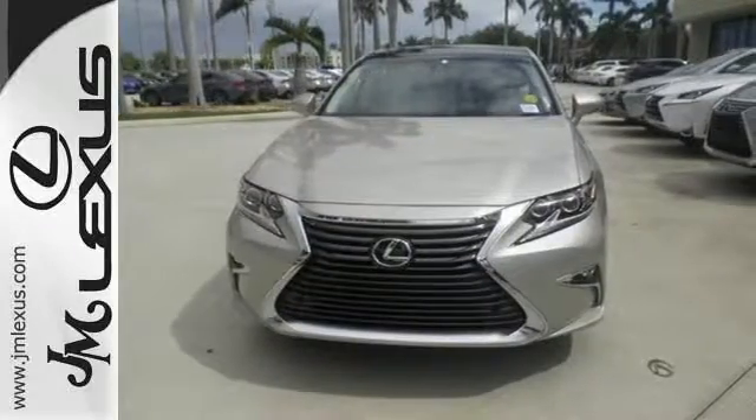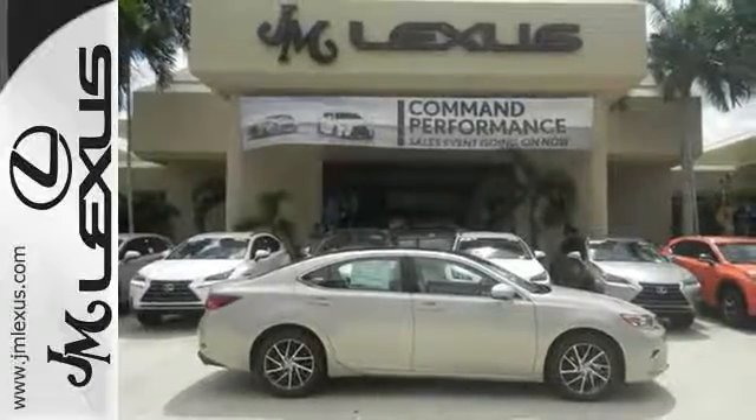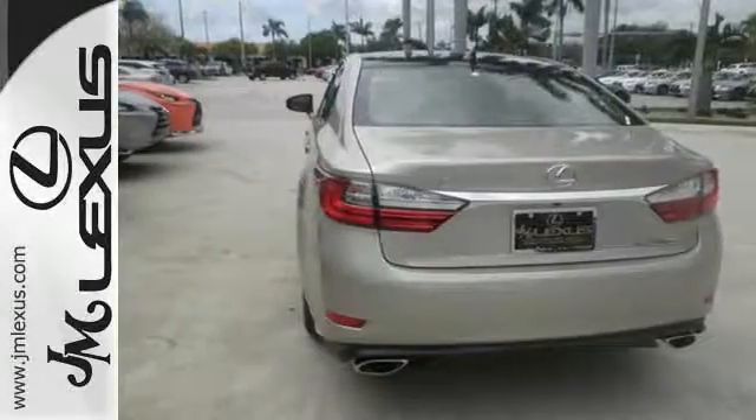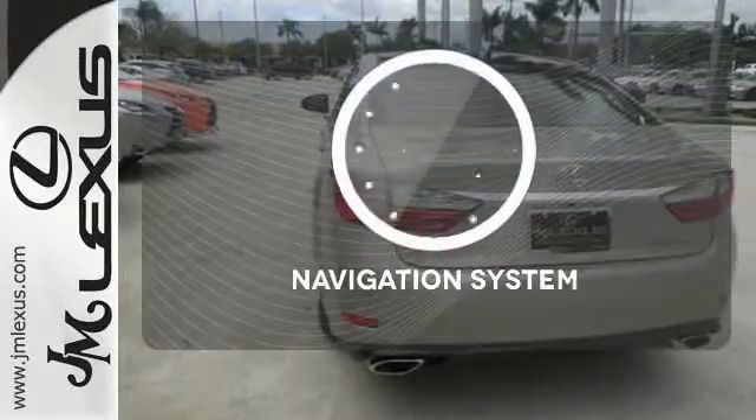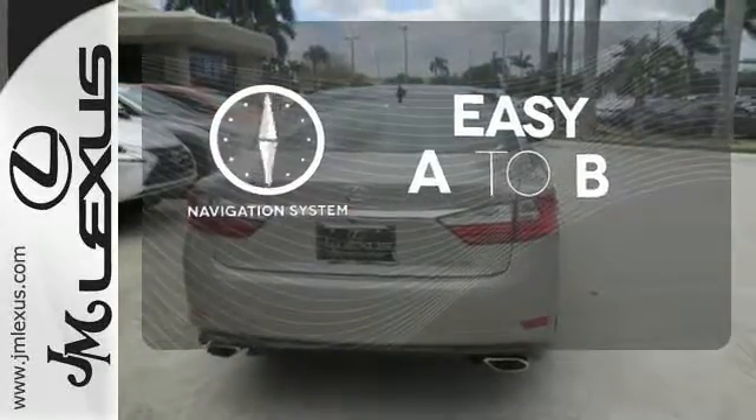You will find high-tech conveniences throughout, with the Lexus Inform Remote app and Safety Connect, high-speed dynamic radar cruise control, and Siri Eyes Free. Feel confident getting from point A to point B with the navigation system.